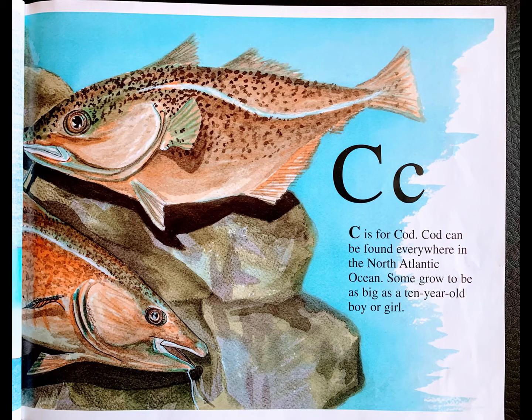C is for cod. Cod can be found everywhere in the North Atlantic Ocean. Some grow to be as big as a 10-year-old boy or girl.